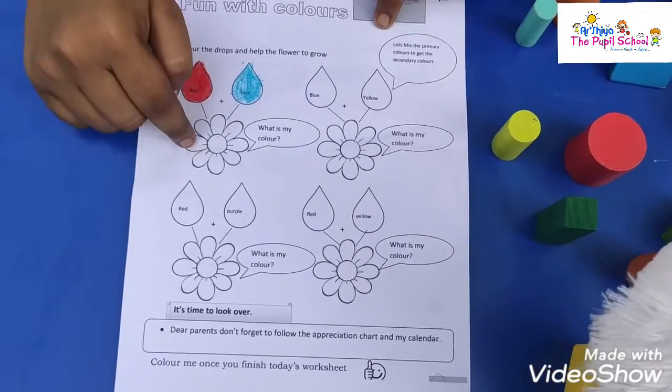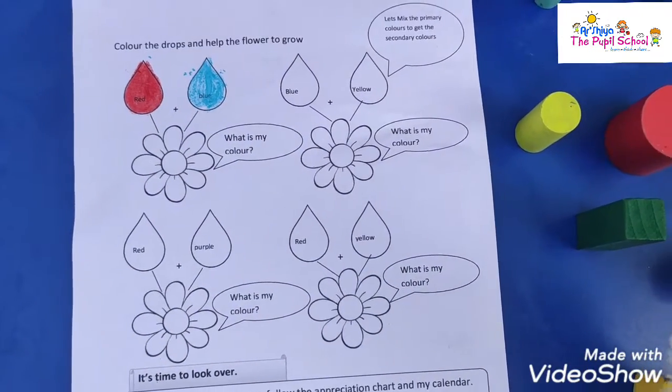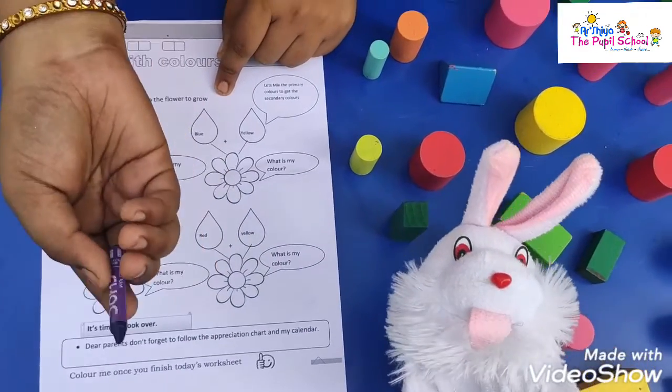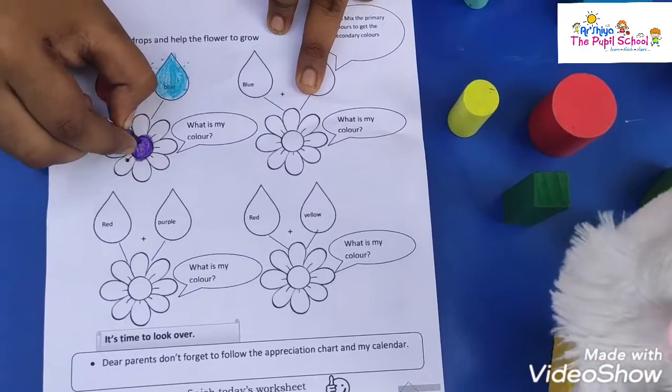Okay, what is the secondary color we will get when we mix these primary colors? I don't know. Shall we mix? Yes. It's purple color, buddy. Purple color. Yes. Now say me some examples for purple color.